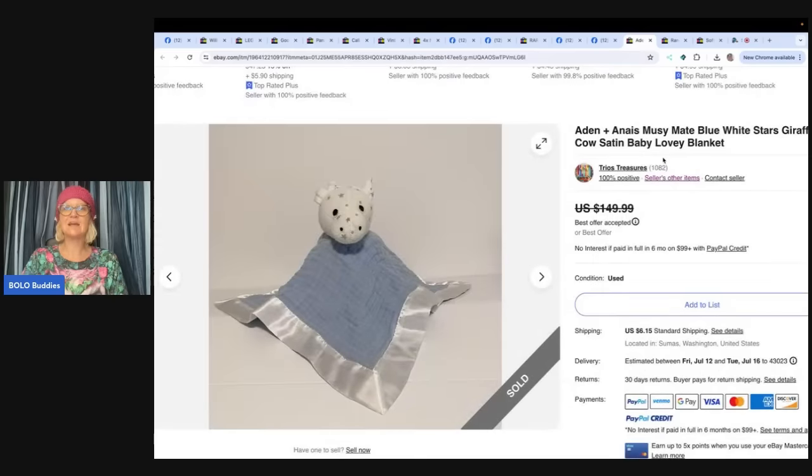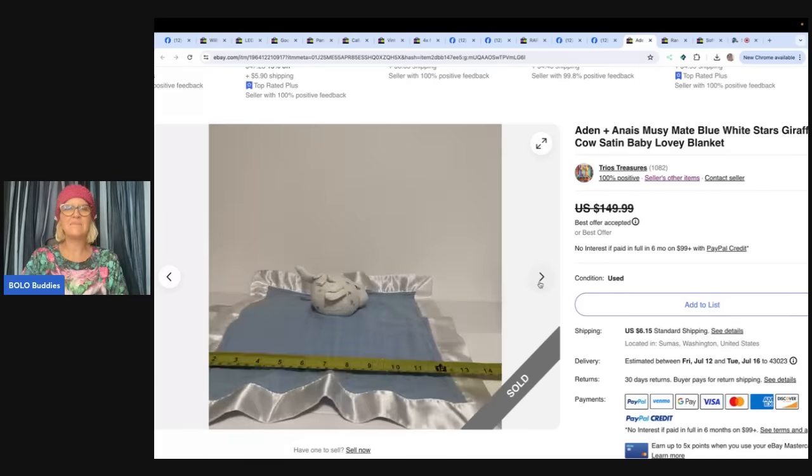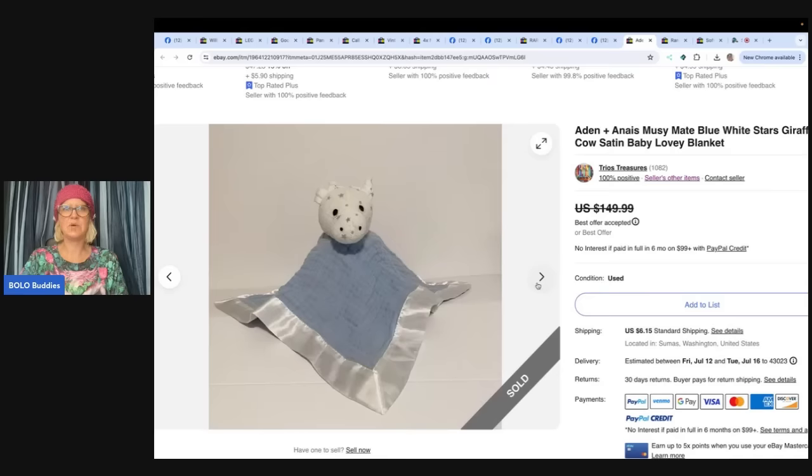The next item is an Aiden and Anna lovey blanket. Purchased at a local church thrift store in a baby toy bag for around $2-3. Listed for $149.99 and took a best offer of $100, sold within one month — Trio's Treasures. I think they make baby blankets too — this one is definitely a bolo. That's incredible.